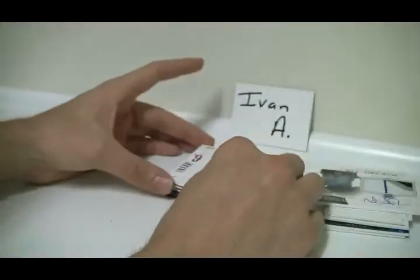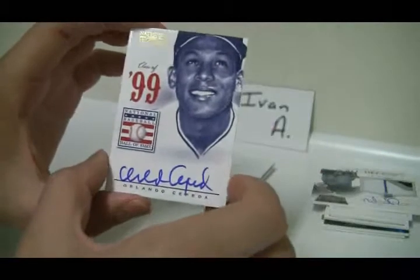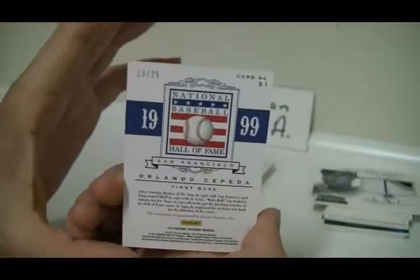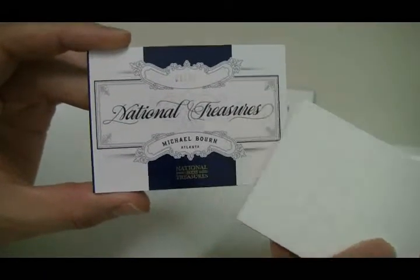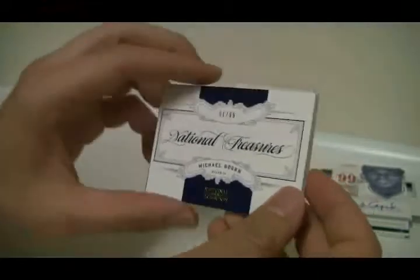Nice pinstripe down the middle. And two cards left. We've got an Orlando Cepeda — that is 13 of 25. Nice lower number card, 13 of 25, not too shabby. And your big hit here, your book, is going to be Michael Bourne, number one of 99. Nice serial number.